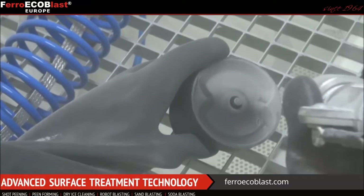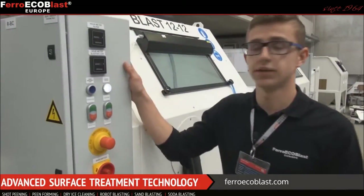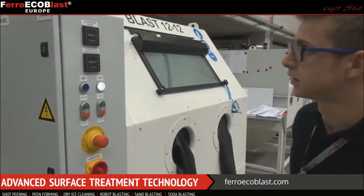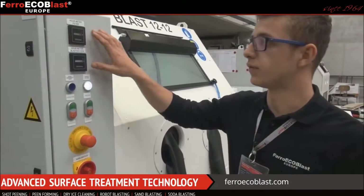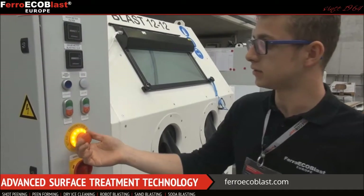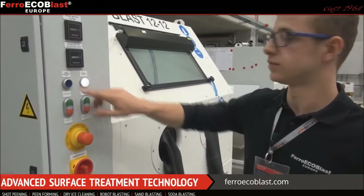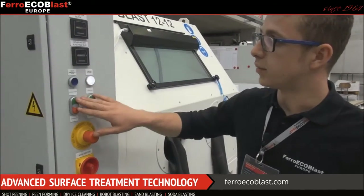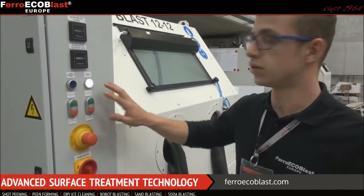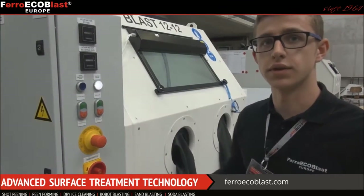Electric supply and control of all electric devices which are part of the system are connected from the electric cabinet you see here on the left side. We have a time meter for the filter blasting gun, an emergency stop button, a main switch, an emergency reset button, and a button to start the system and to lock the doors. Only when these parameters are satisfied can you start blasting.